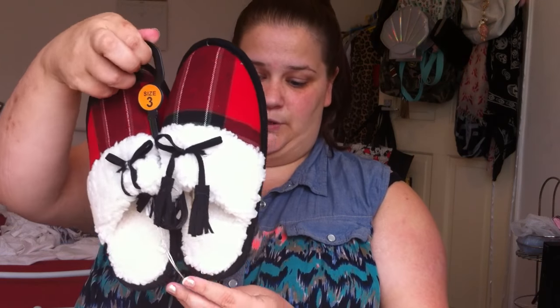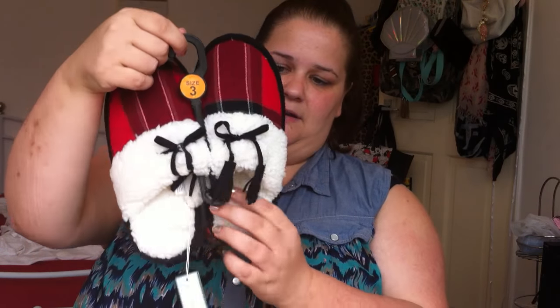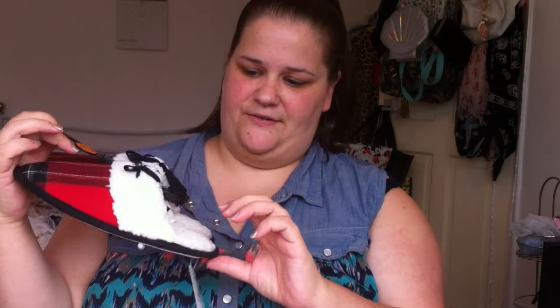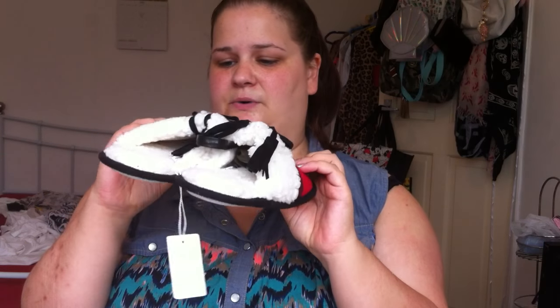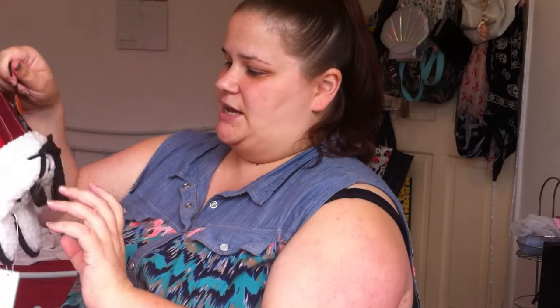So we got some slippers in a size 3, and these were £1.99. They're for my mum — they're like sheep wool on the inside, and then you have this other material on the outside. The grips at the bottom are really good rubber, so we'll see how they go.